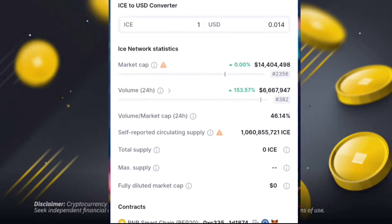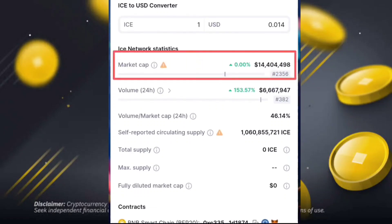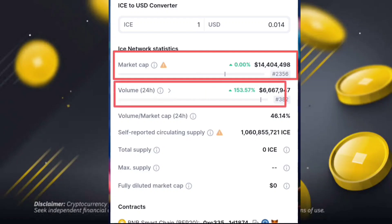You have seen the official ICE token price is 0.1, with market cap details and volume. All the details are updated on the dark exchange. You can see the market cap, and checking the volume: the volume plus market is around 24 out of 46.14, along with total supply and maximum supply details.